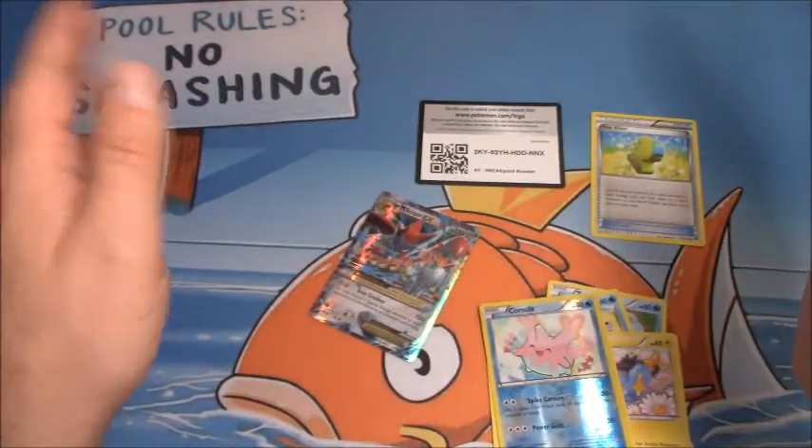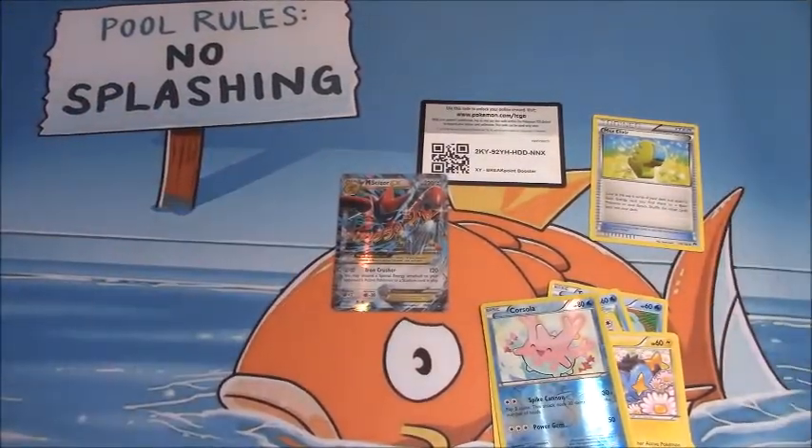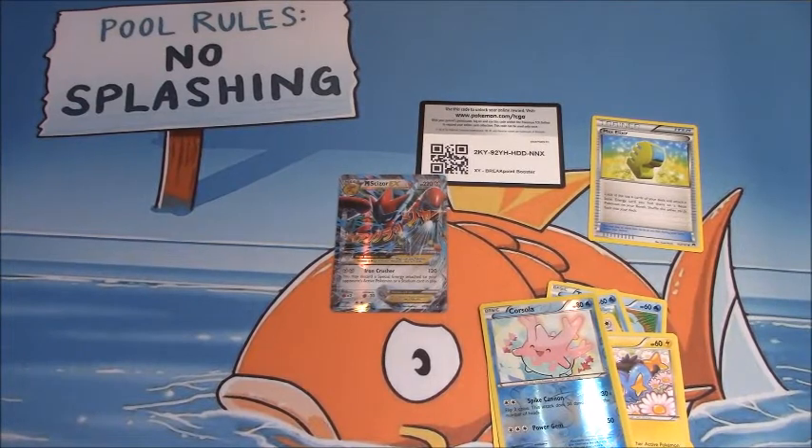Awesome, well, I'm happy we actually had a pull. This would have been a good pack when it was still in standard, but it's a great pack anyway. Regardless, very happy with the pulls out of that Breakpoint Booster Pack.